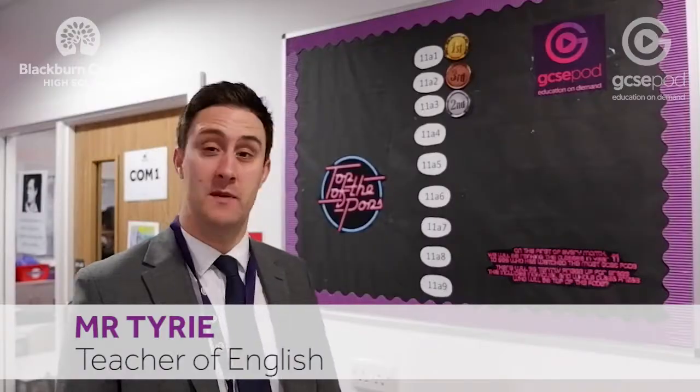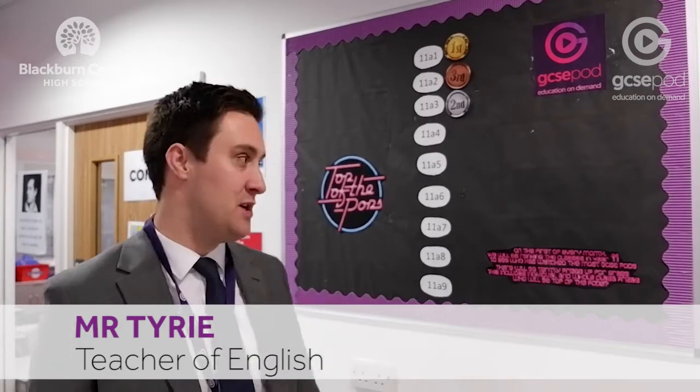Hi, I'm Mr Robertson, a teacher of ICT here at Blackburn Central High School. My name is Miss Hanselblad and I'm a teacher of Science. I am Mr Tyrese, a teacher of English here at BCHS. I'm Miss Edgeray from Blackburn Central High School and I teach History.